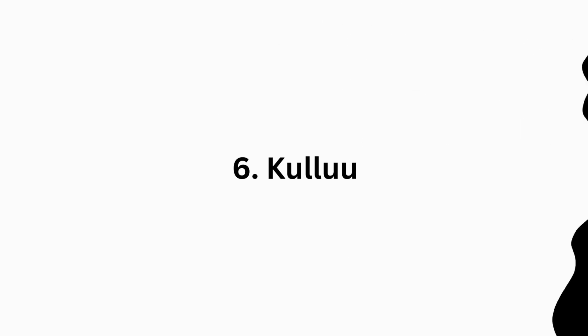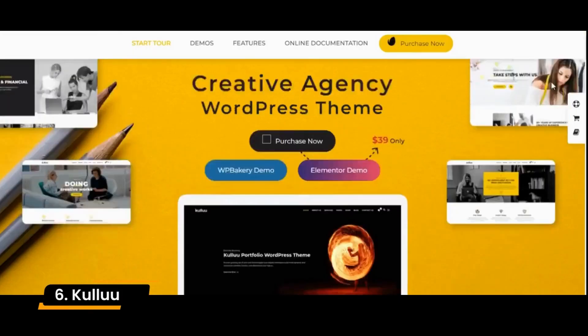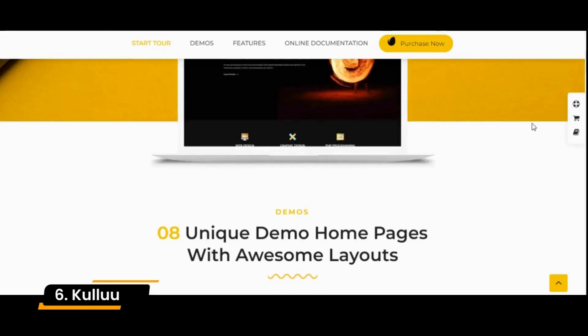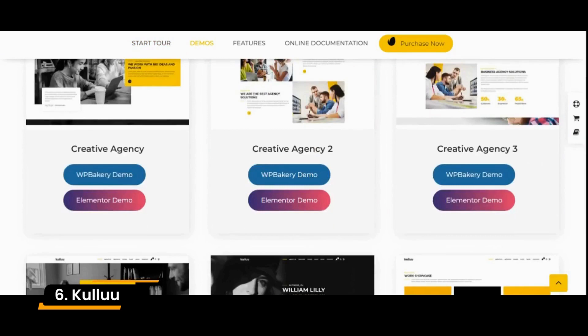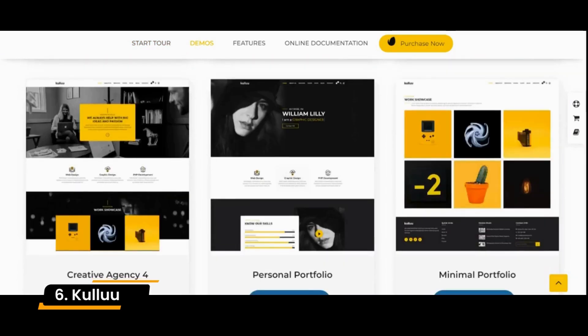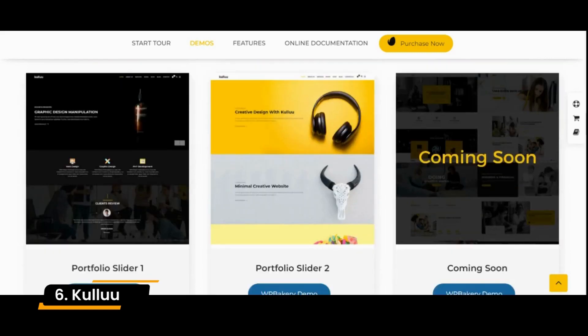Number 6: Cullu. Cullu is a creative, modern, and responsive creative agency WordPress theme. This theme is perfect for any creative business, financial, small business, consulting, insurance, loan, tax help, investment firm, corporate, company, etc.